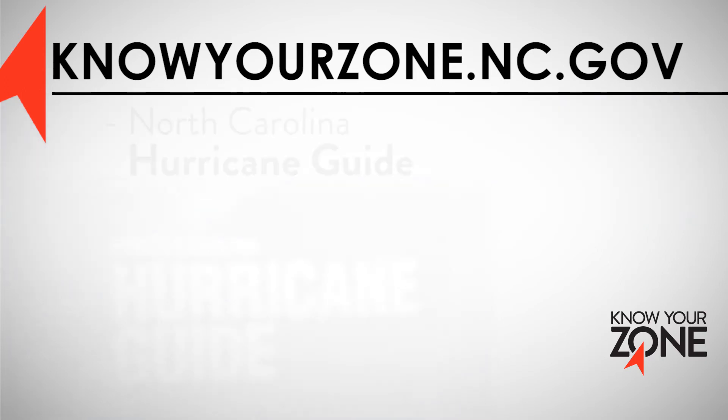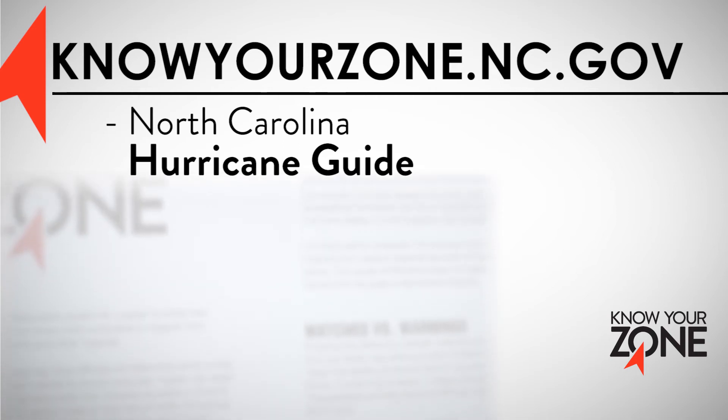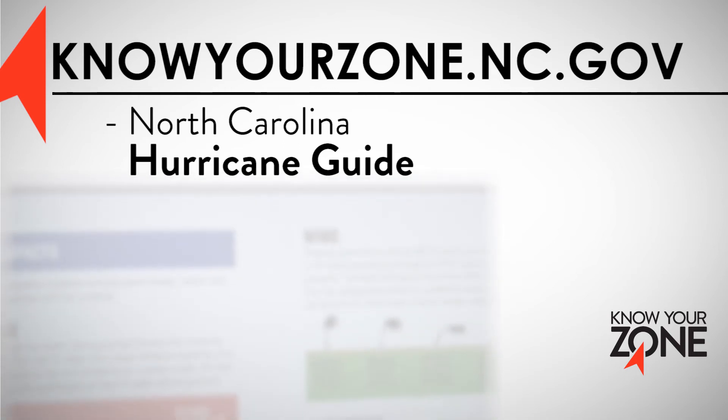The website also contains North Carolina's Hurricane Guide, a printable resource for preparedness and recovery in both English and Spanish.